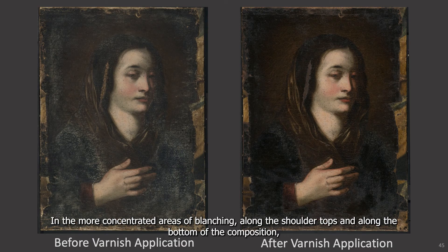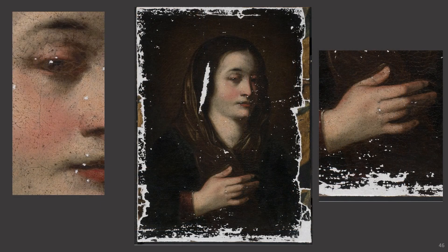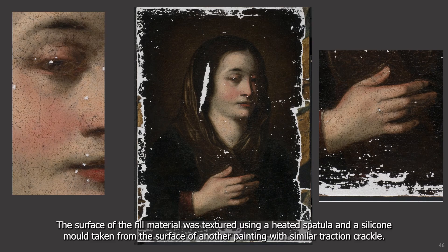Here's the painting after a 20% solution of Regal Res was brush applied overall, and then the painting was left for two weeks so the varnish could fully settle into the surface. In this side-by-side view, the overall saturation of the paint film can really be seen. In the more concentrated areas of blanching along the shoulder tops and along the bottom of the composition, the paint absorbed the varnish and now appears matte. At this stage, it was decided to proceed with the filling and apply a secondary isolating varnish layer as necessary during the retouching phase.